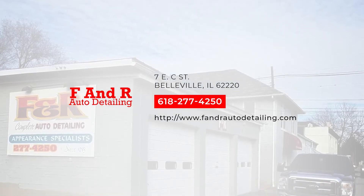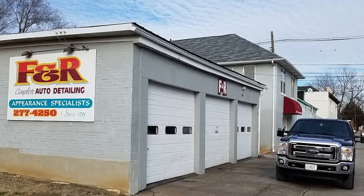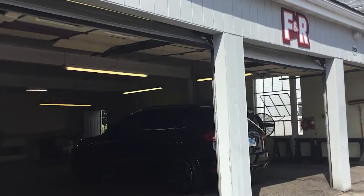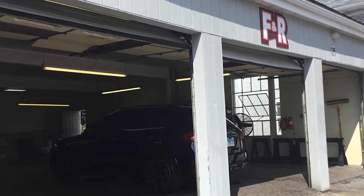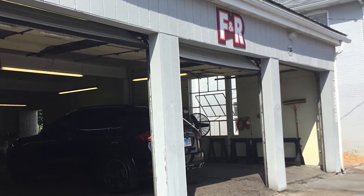If your car is in need of some TLC, consider visiting F&R Detailing at 7EC Street in Belleville, Illinois. They are a leading auto detailing company serving St. Clair County and its surrounding areas, including Edwardsville, Alton, Troy, and Bethalto.